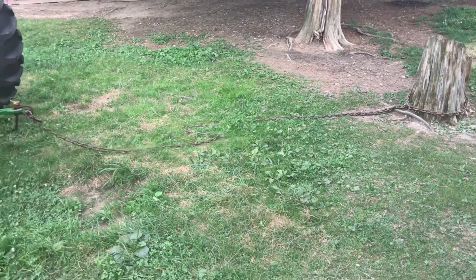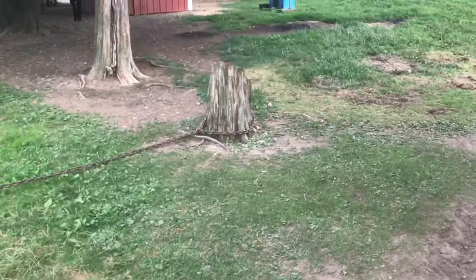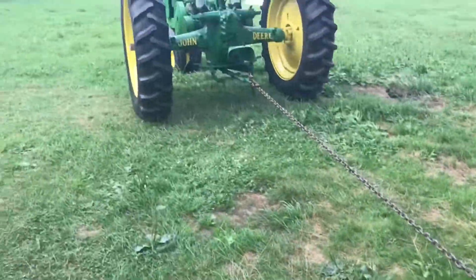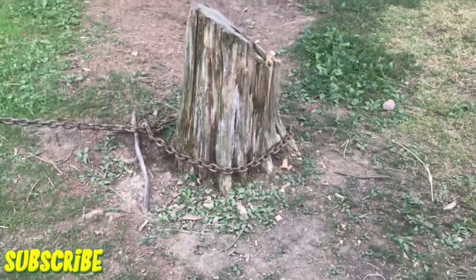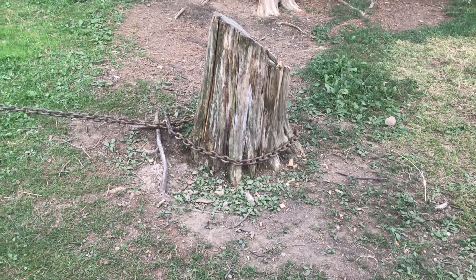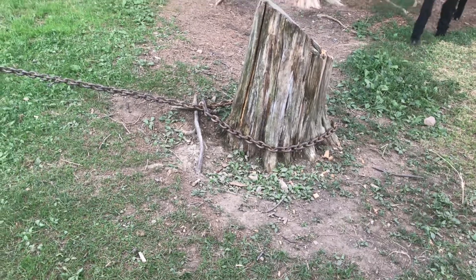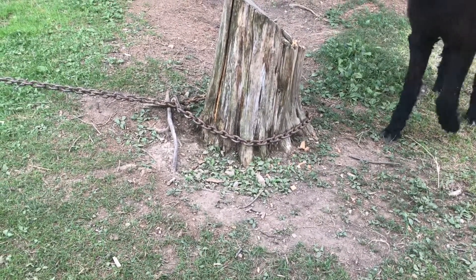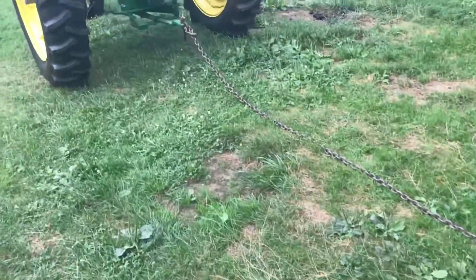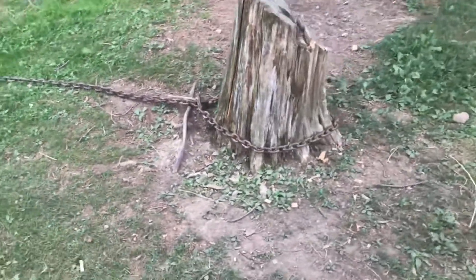We're going to try and pull this stump using the John Deere. Is it even hot? All the marbles.